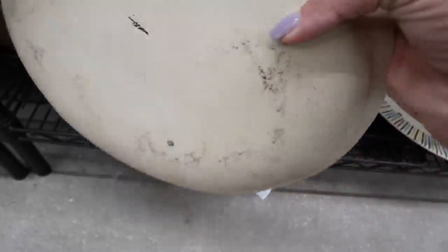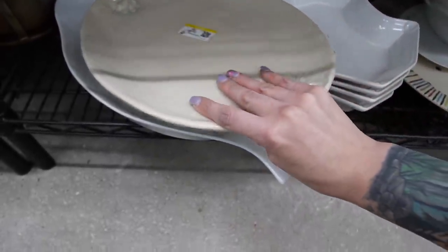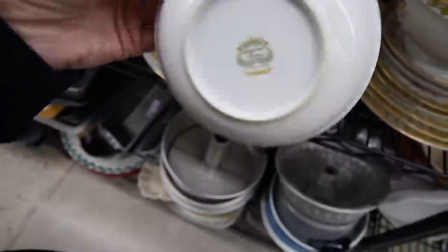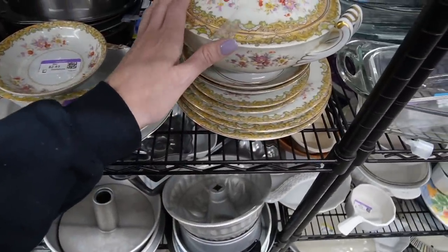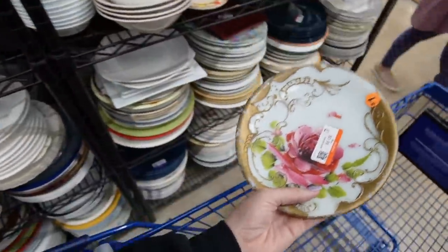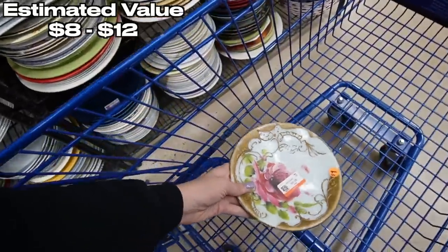That thing is weird looking — $6.49. It's marked AVE, looks like. Definitely art pottery, kind of different, really pretty. Kingswood China, Occupied Japan. Look at that covered dish — that's gorgeous! It's painted in the glass, probably late 1800s, early 1900s. It's only a dollar — I'll grab that.